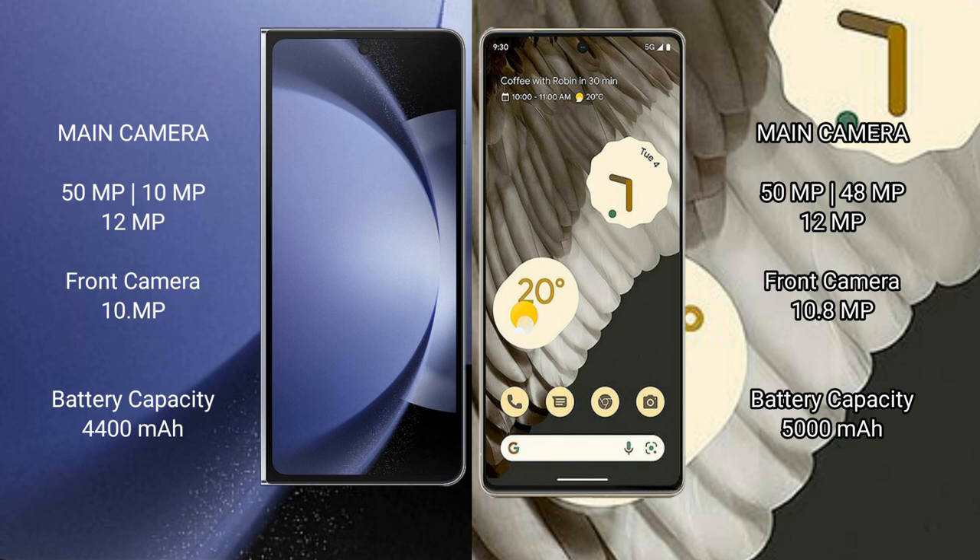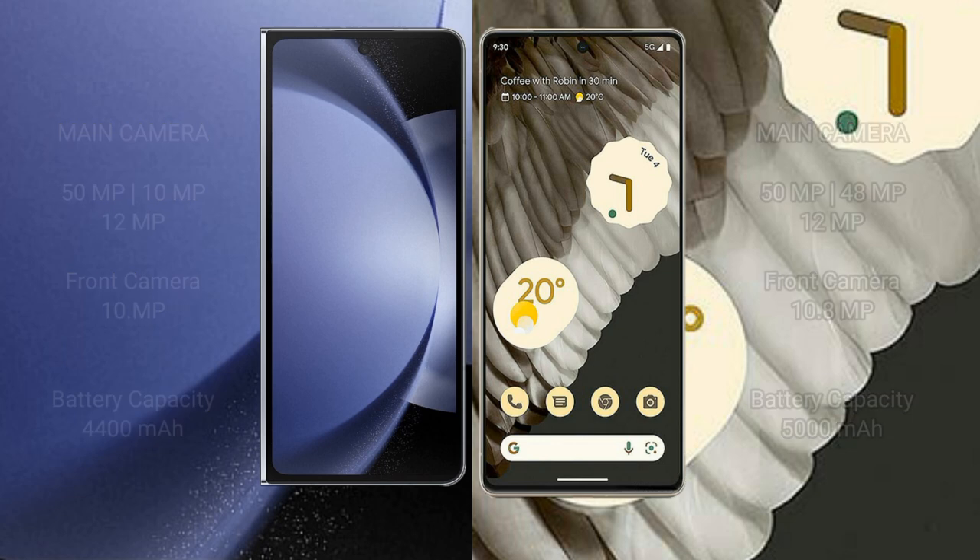Samsung Galaxy Z Fold 6 has a 4400mAh battery with 45W fast charging support. Google Pixel 7 Pro has a 5000mAh battery with 23W fast charging support.